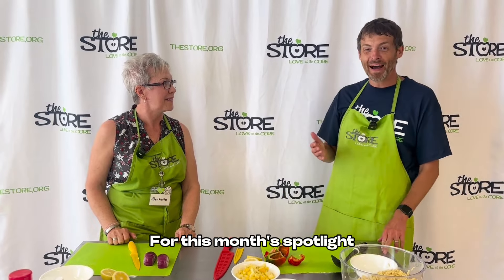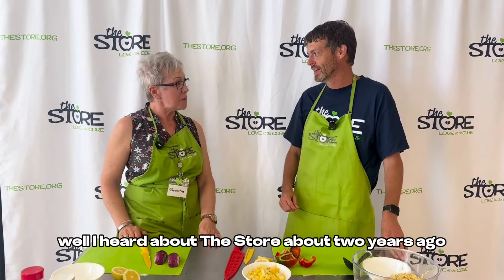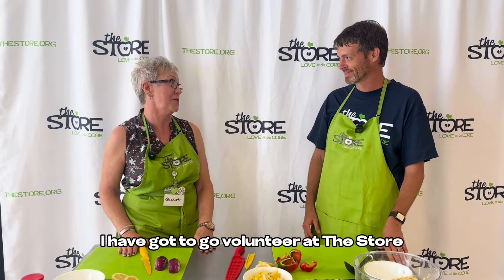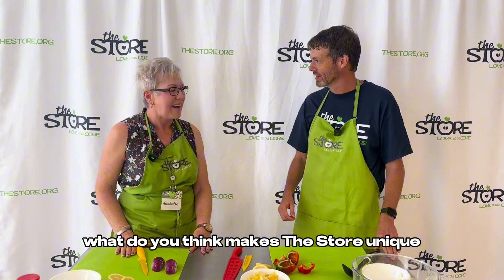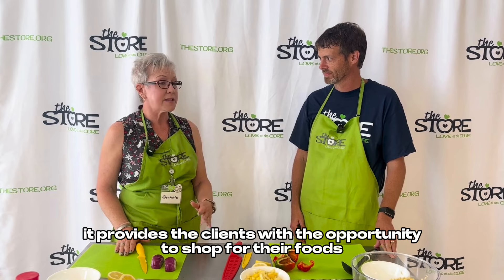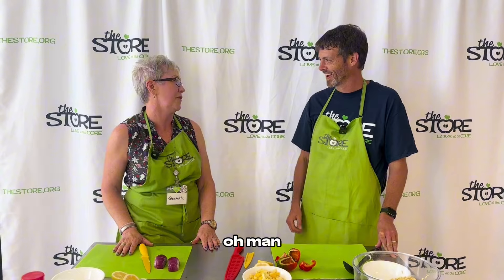For this month's spotlight, we have one of our most dedicated and favorite volunteers, Beckett. Beckett, how did you get involved with the Store? I heard about the Store about two years ago, right before we moved here, and I said when we get settled I have got to go volunteer at the Store. What do you think makes the Store unique? From my perspective as a dietitian, it provides clients with the opportunity to shop for their foods and pick out all the healthy options and things that they really love.